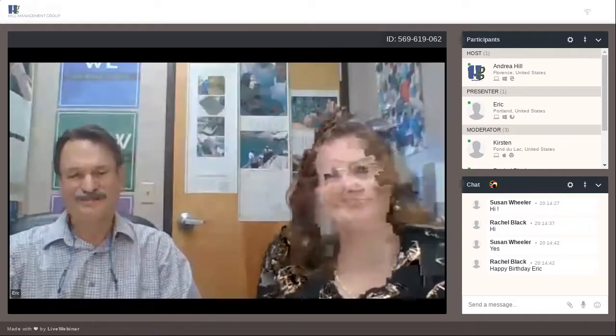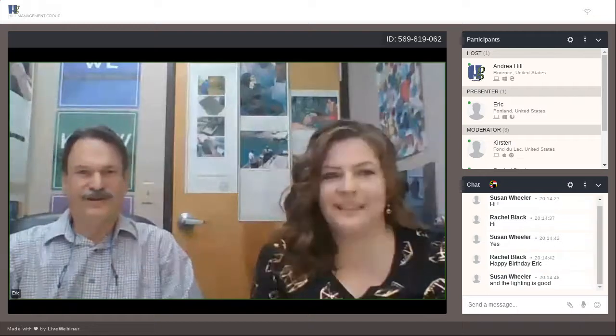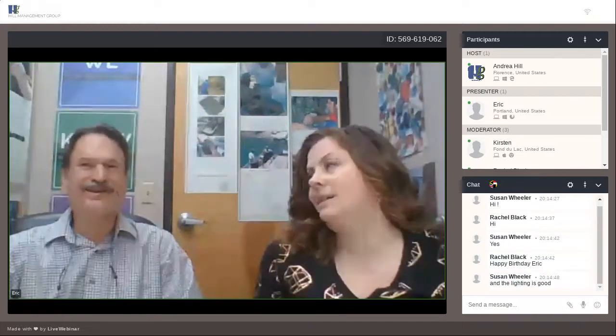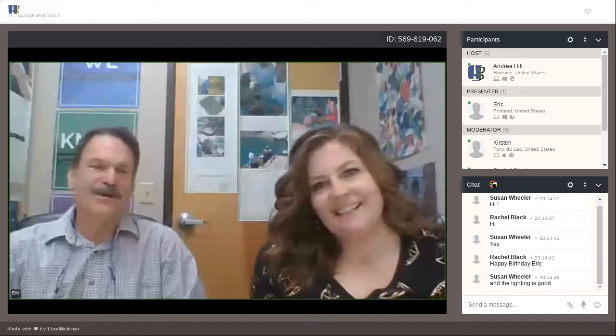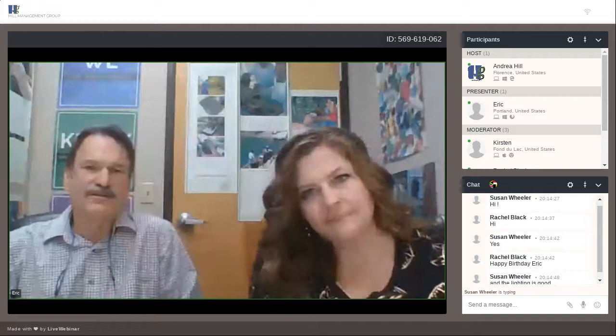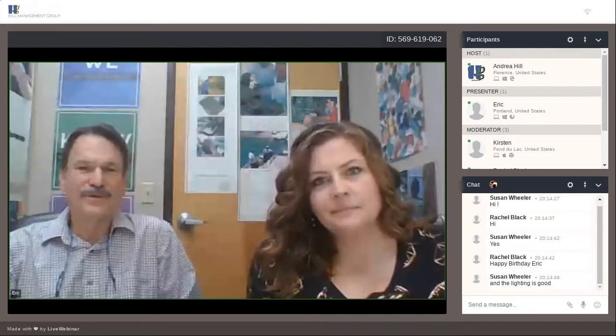Hi Susan, Rachel — Rachel says happy birthday Eric! Hello everybody, I'm Eric Braunwort with Columbia Gem House. I'm Sabrina, with Dally and Toil — she's the designer that we work with.